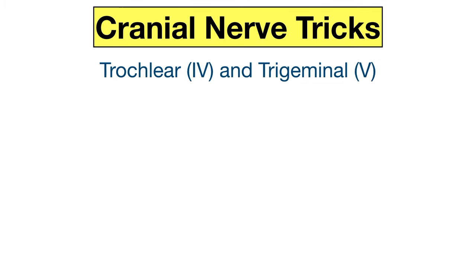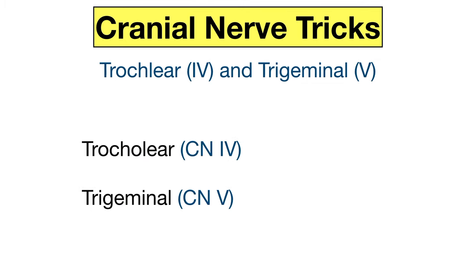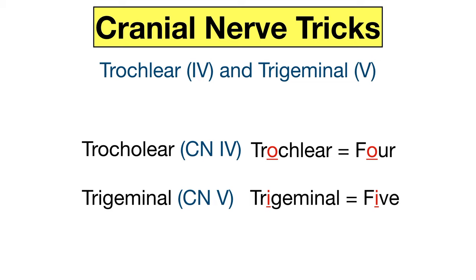Let's move on to the cranial nerves that start with the letter T: the trochlear and trigeminal nerves, which are cranial nerves four and five. For the trochlear nerve, use the O in trochlear and the O in four to remember that the trochlear nerve is cranial nerve four. For the trigeminal nerve, use the I in trigeminal and the I in five to remember that the trigeminal nerve is cranial nerve five.